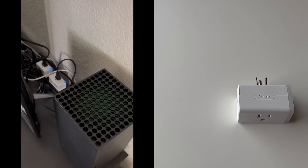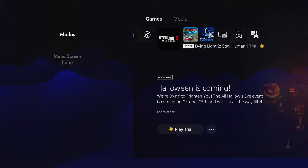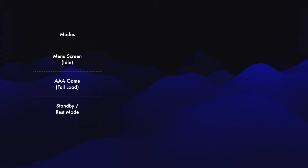Testing the consoles is a bit tricky since the power usage is not constant. Here are the four modes we'll be testing: the menu screen, running a AAA game, on standby, and on shutdown. The standby mode might also be called rest mode.